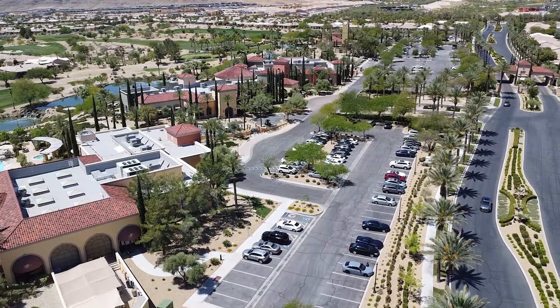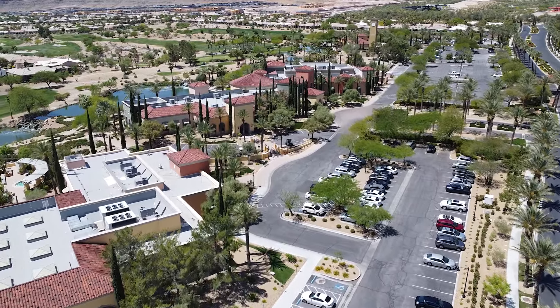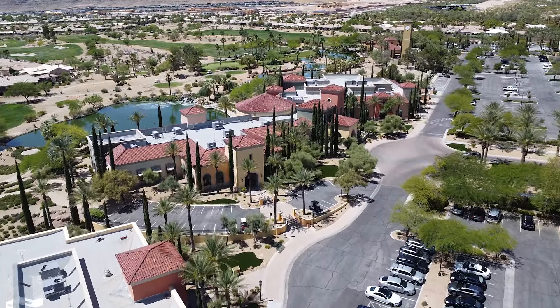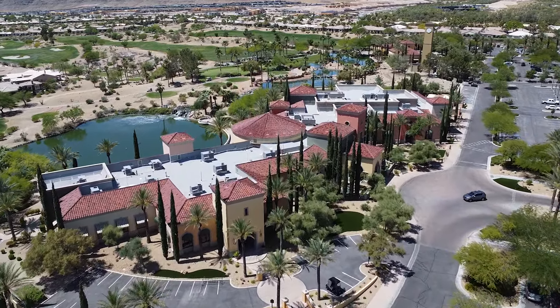Right next door, a very short walk away, is your fitness center, which is where you have your indoor-outdoor pool, fitness center, and aerobic studio. Both clubhouses are really in close proximity to each other. Siena is a gated community right in the heart of Summerlin. You do have one public golf course, and this is also a golf cart friendly community.